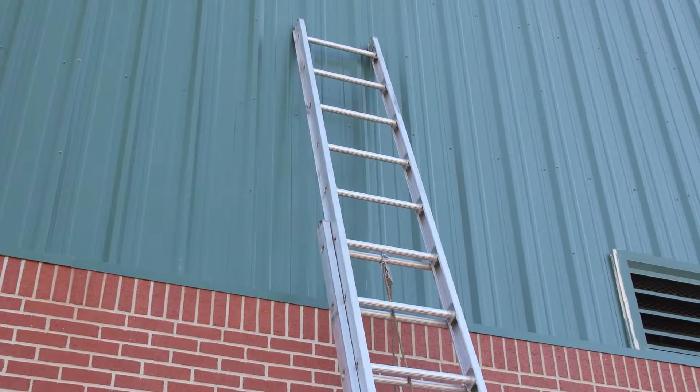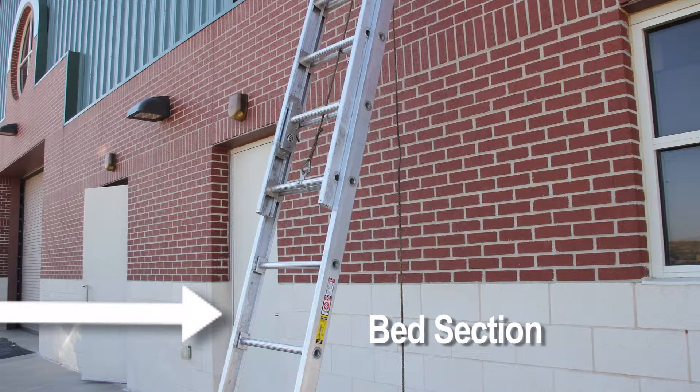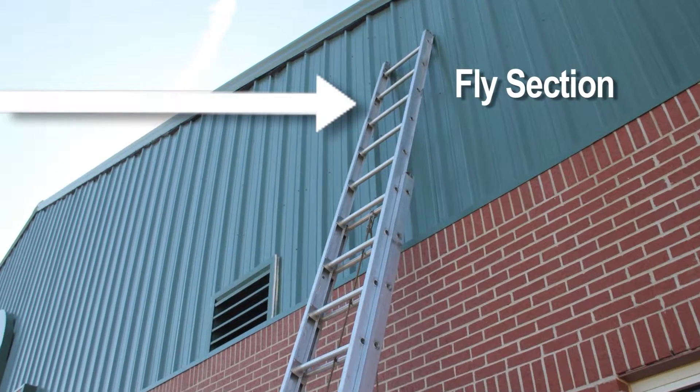Ladders may either have a solid beam, truss beam, or I-beam construction. The bed section is the bottom section of the ladder that remains in contact with the ground. The fly section is a section of a ladder which can extend from the base to gain height and distance.